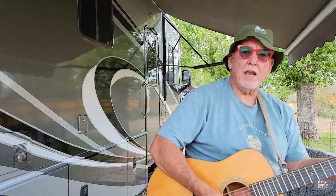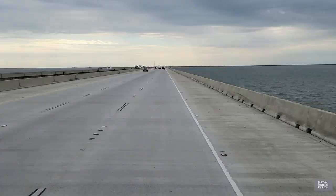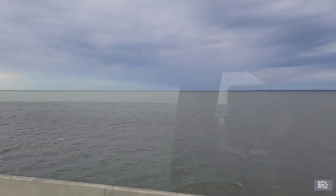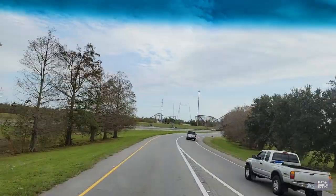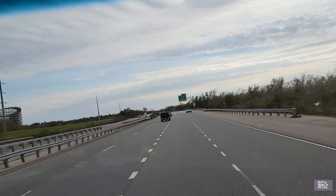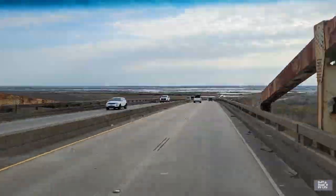We like looking at freedom, every mile we roll, traveling this great country, on a rough road, down the road we go, on a rough road.